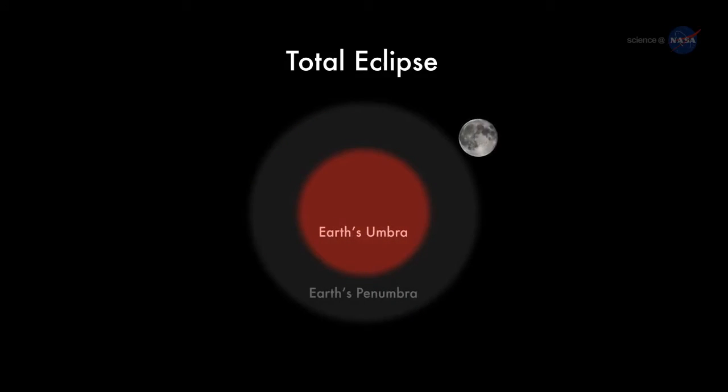The action begins at 3:16 a.m. Pacific Daylight Time on the morning of April 4th, when the edge of the Moon first enters the amber core of Earth's shadow. For the next hour and 45 minutes, Earth's shadow will move across the lunar disk, ultimately covering the entire Moon at 4:58 a.m. Pacific.